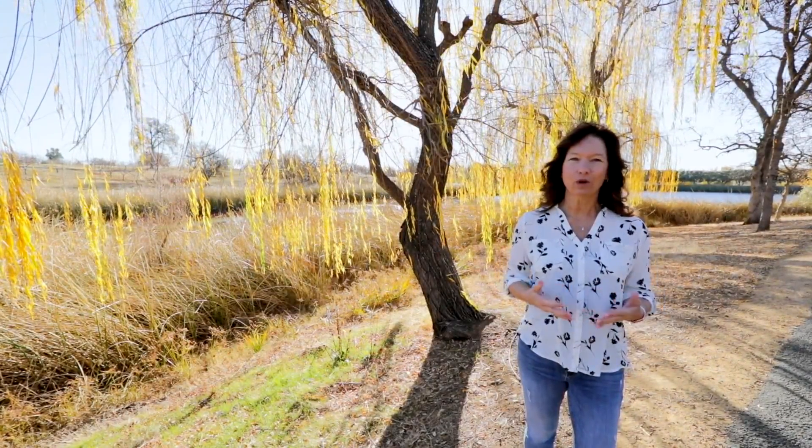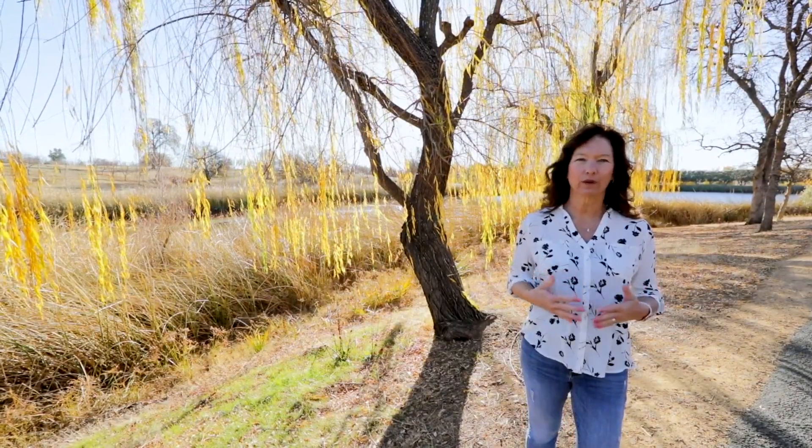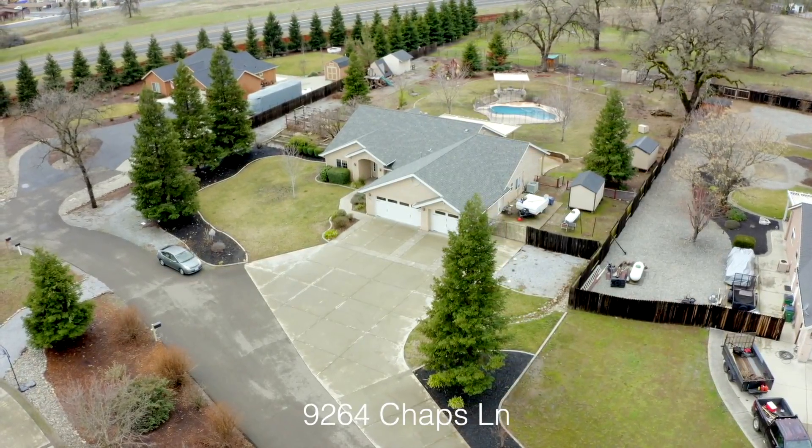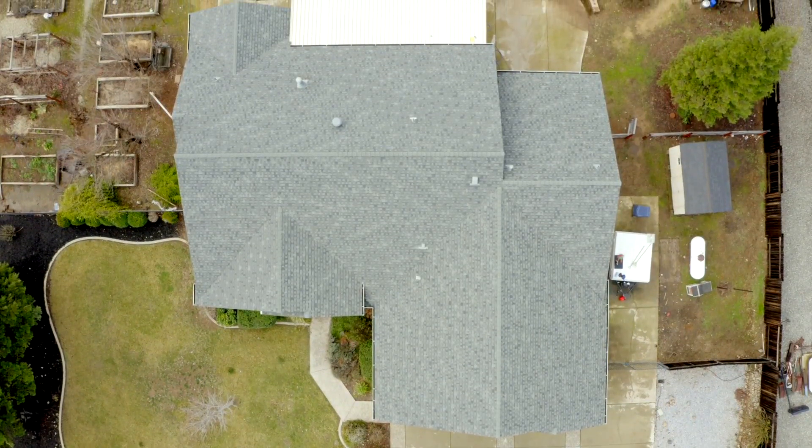Hi, Kristin Minyu with Coldwell Banker CMC Properties. You only get one chance to make a really great first impression. That's why part of my marketing strategy is bringing you the Your Dream Home video series.